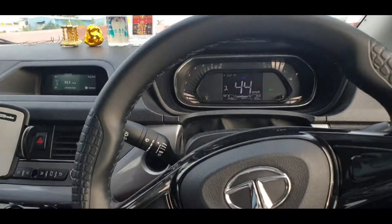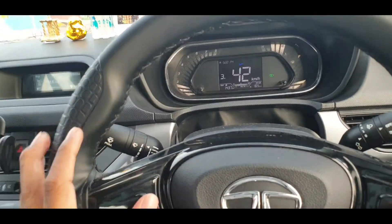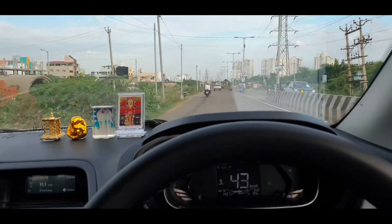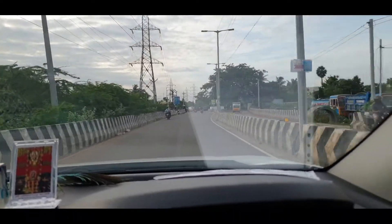With every gear shift you can feel the car moving into the next gear. The steering is responsive — similar to the Altroz and Harrier. For city use, the car handles well and the steering feels good.